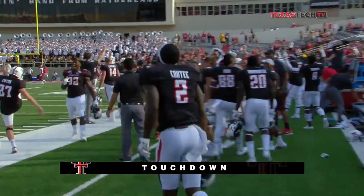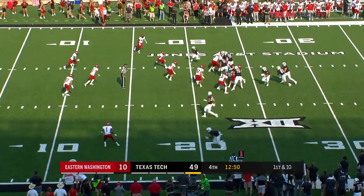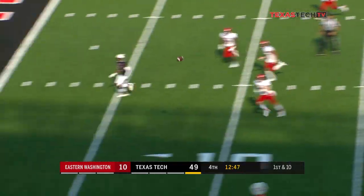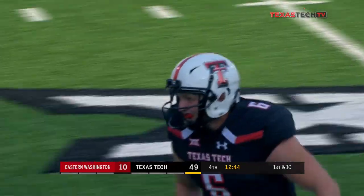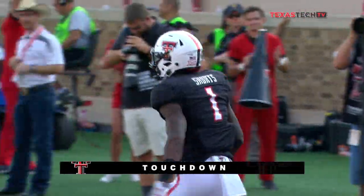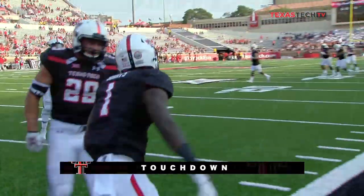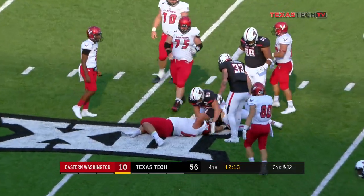Willie Sykes does a great job getting to a spot and spinning around. Stockton and Desmond Nisby get the majority of the carries. And now McClain Carter and a nice adjustment by Quan Shorts for the touchdown. That's a great job by Quan Shorts and an even better job by McClain Carter, the quarterback, to throw it. New quarterback, and a similar result.